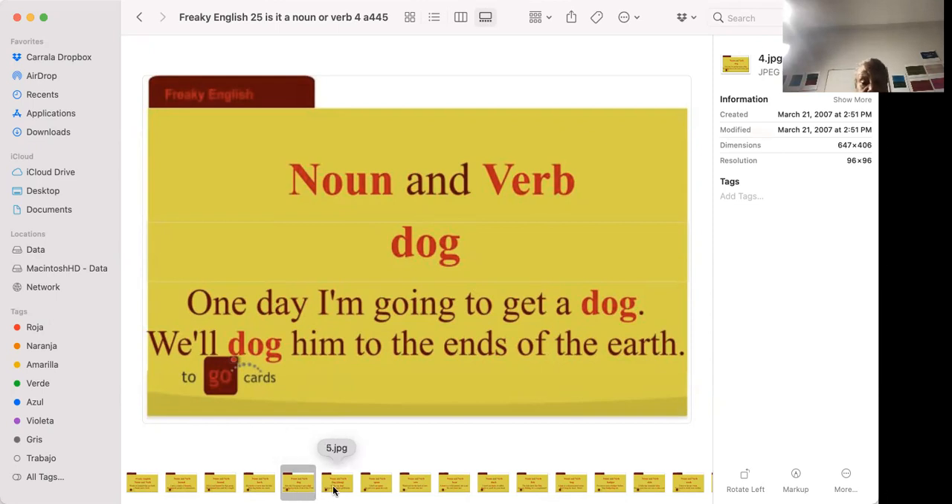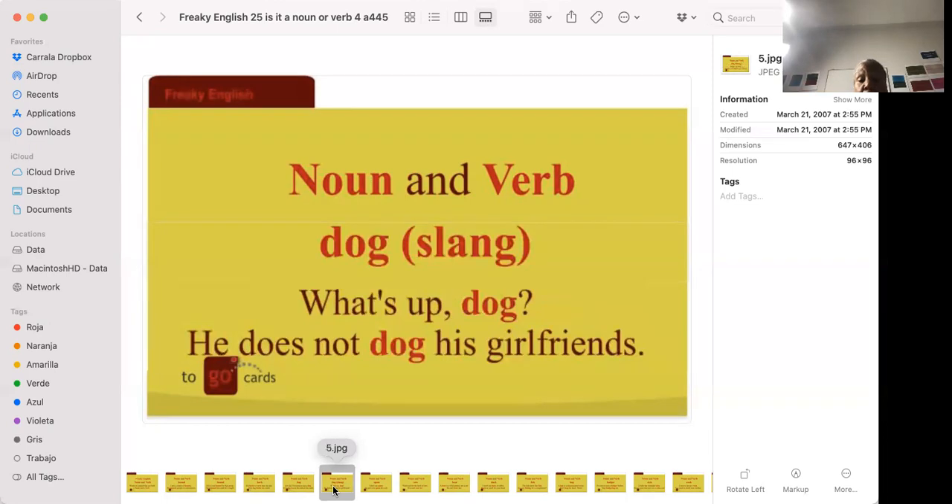'What's up, dog?' — this is slang. Dog means 'friend,' so instead of saying 'what's up, John,' you say 'dog.' 'He does not dog his girlfriends' — also slang — means he doesn't treat his girlfriends badly, to the point where by the end of the relationship the woman says 'I will never deal with another guy in my life.'